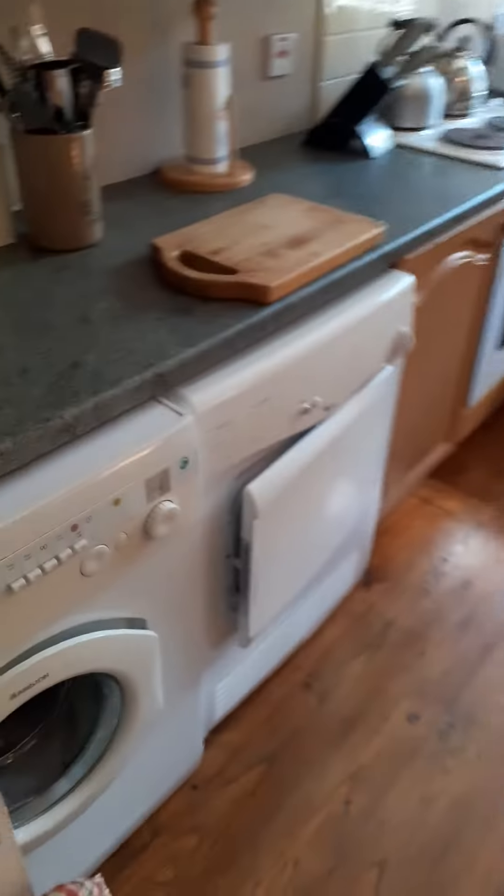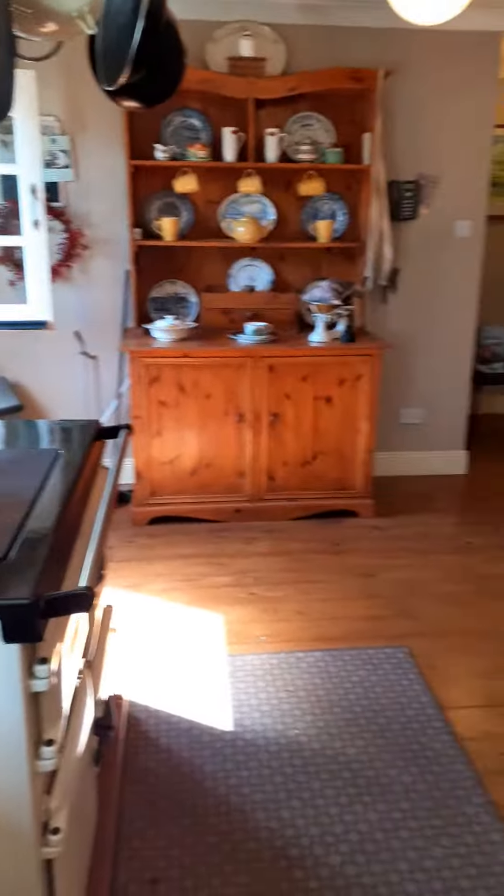Sitting room, small enough kitchen. The washer and dryer in here. There's no utility room.